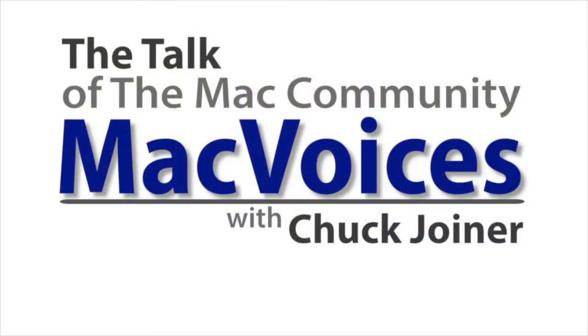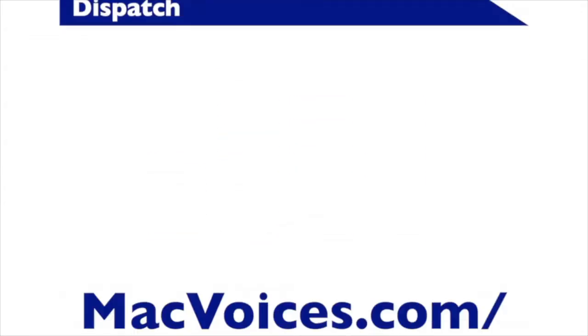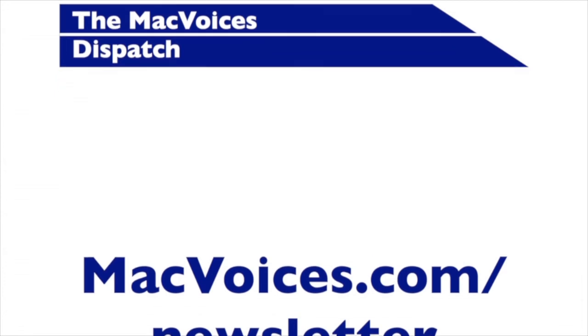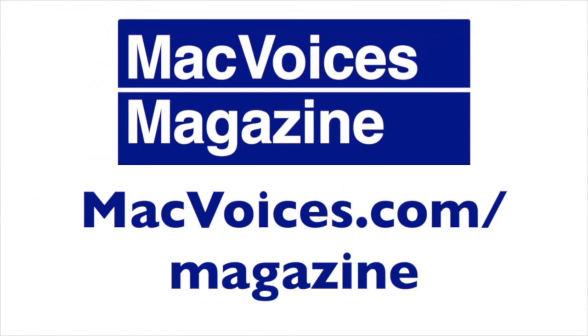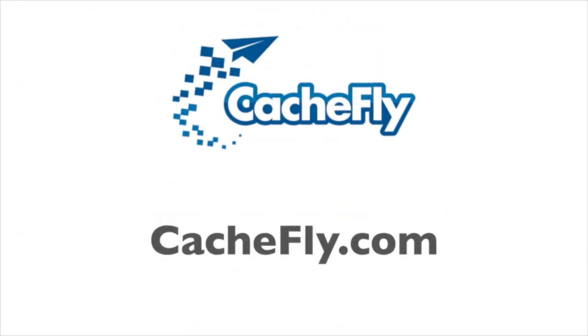That's a MacVoices briefing on Doodle. I'm Chuck Joyner. MacVoices will be back with more soon — thanks for watching. Visit MacVoices.com for links, show notes, to subscribe, to connect with Chuck on Twitter, Google+, YouTube, Facebook, LinkedIn, and the MacVoices blog. Subscribe to our weekly newsletter, the MacVoices Dispatch, to stay up to date on all the latest MacVoices news at MacVoices.com slash newsletter. Do more with your Apple tech by subscribing to the free MacVoices magazine on Flipboard by visiting MacVoices.com slash magazine. Advertising and sponsorships handled by BackBeat Media at BackBeatMedia.com. Bandwidth provided by CashFly at CashFly.com.